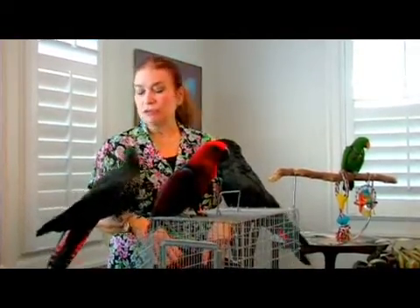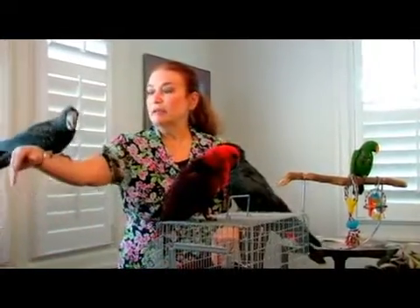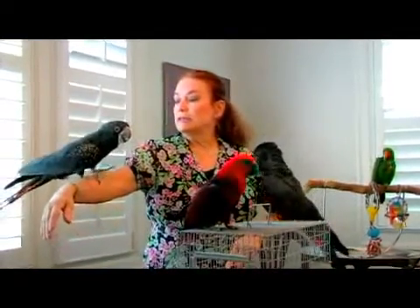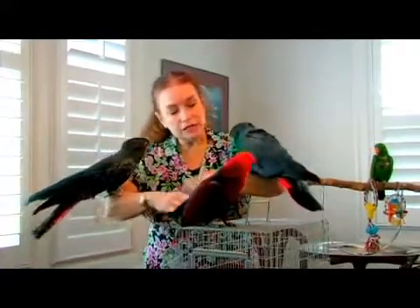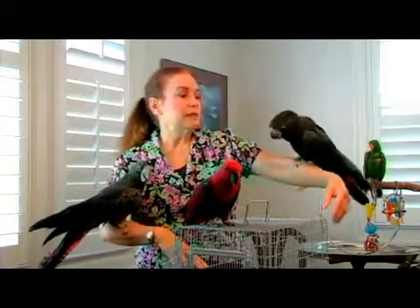I'm standing here with two birds that are what we call dimorphic. This is the female, this is Zoe. And this is Nigel, the male. They are red-tailed black cockatoos. You'll notice that Zoe has some yellow spots on her and she has a striated tail. Nigel here has a red slash across his otherwise black tail — he is otherwise solid black.